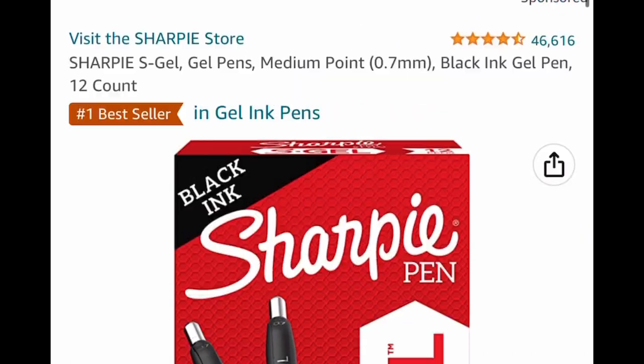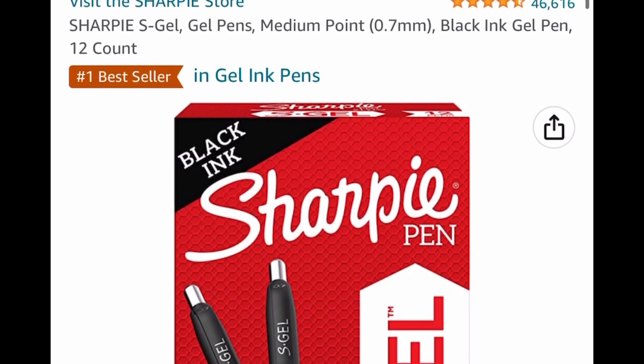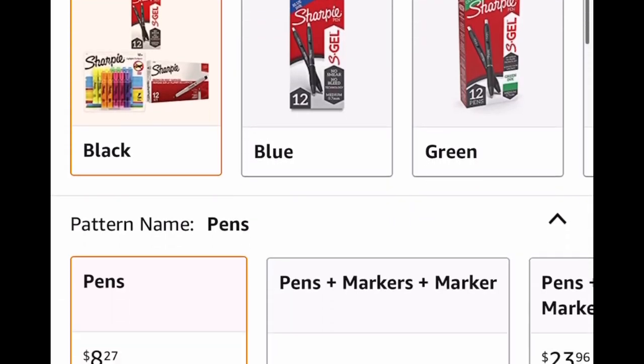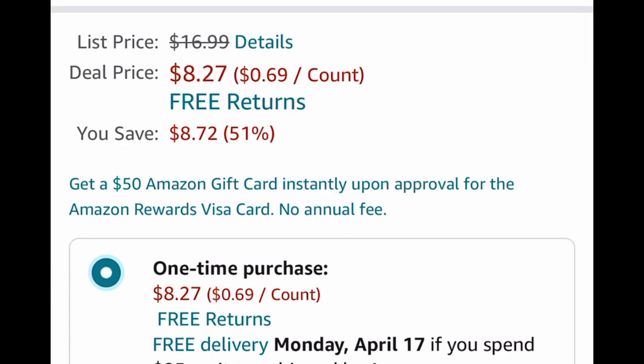Here we have the Sharpie S Gel pens in the color black. You get 12 of them, and this one is also a price drop from $16.99 down to $8.27.